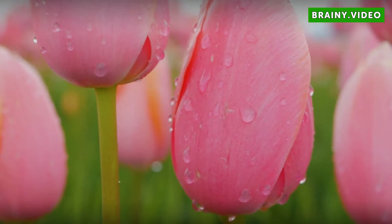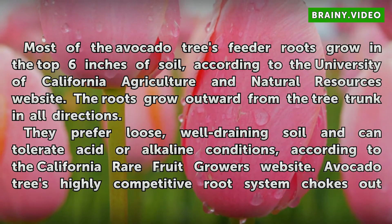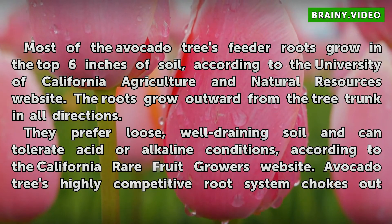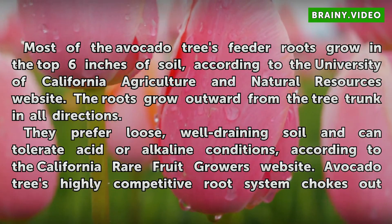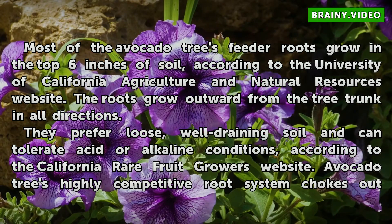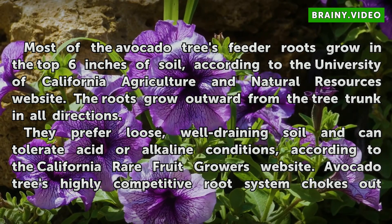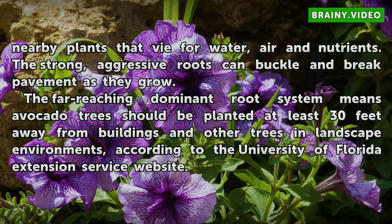Root Growth. Most of the avocado tree's feeder roots grow in the top six inches of soil, according to the University of California Agriculture and Natural Resources website. The roots grow outward from the tree trunk in all directions. They prefer loose, well-draining soil and can tolerate acid or alkaline conditions, according to the California Rare Fruit Growers website. The avocado tree's highly competitive root system chokes out nearby plants that vie for water, air, and nutrients. The strong, aggressive roots can buckle and break pavement as they grow.